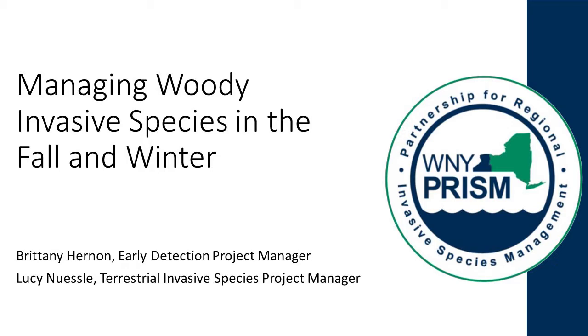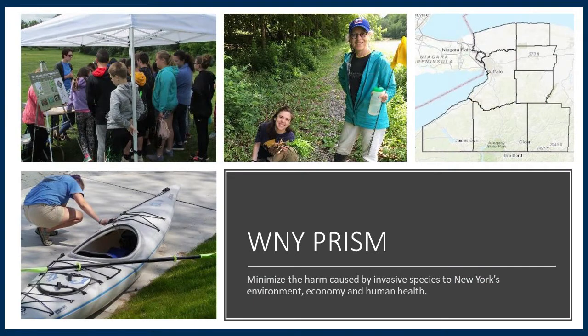Thank you for taking the time to join us today to learn about woody invasive species management. We are Western New York PRISM — a Partnership for Regional Invasive Species Management. There are eight PRISM regions across New York, and our region encompasses the eight westernmost counties. We want to minimize the harm caused by invasive species to the economy, environment, and human health. A key to our work is Partnership, as our name suggests, and we work with a wide variety of organizations across the region to greatly increase invasive species management efforts.